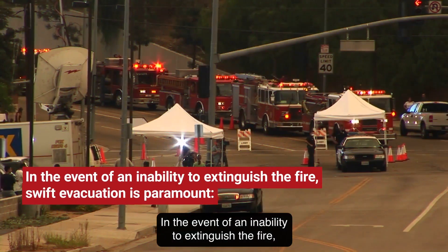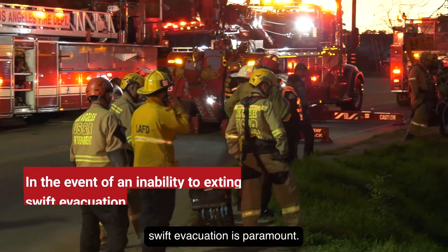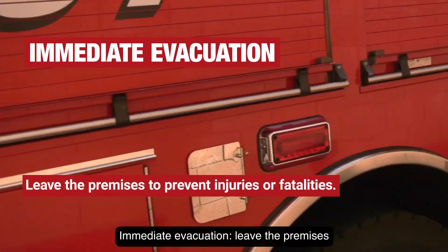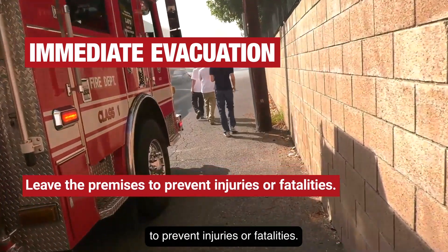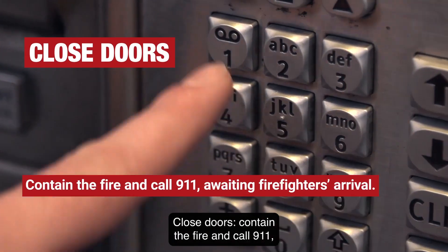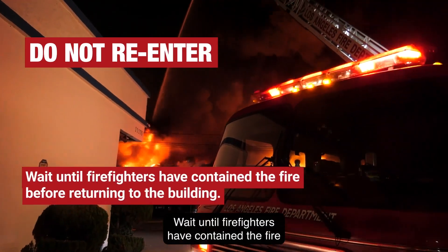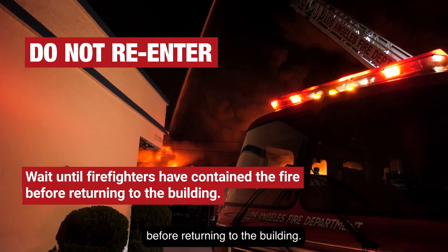In the event of an inability to extinguish the fire, swift evacuation is paramount. Leave the premises to prevent injuries or fatalities. Close doors to contain the fire and call 911, awaiting the firefighters' arrival. Do not re-enter until firefighters have contained the fire.